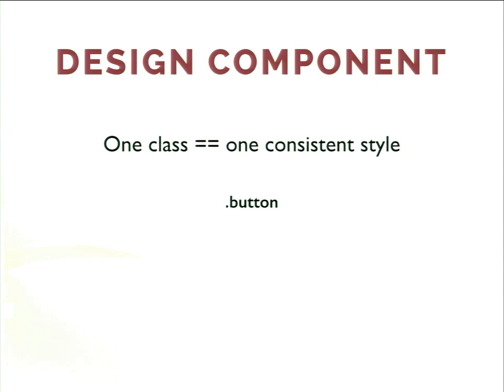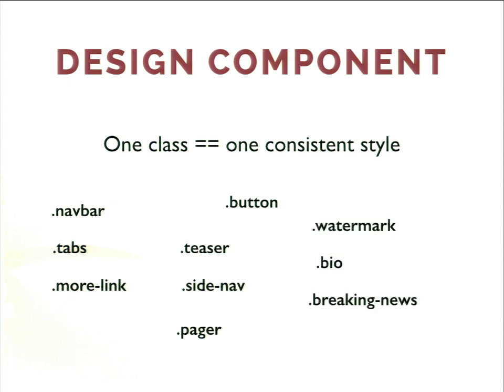A design component: one class, one consistent style. Wherever on the page I apply the button class to an HTML element, I want it to have that exact style. Examples of components include navbar, tabs, more-link — Drupal-friendly ones. Others include teaser, side nav, pager, watermark, bio, breaking news. You're trying to look through a complete page design from a designer and pick out little pieces that could be repeatable designs. Main navigation may only appear once on a page, but it's still a component.